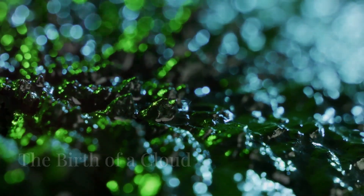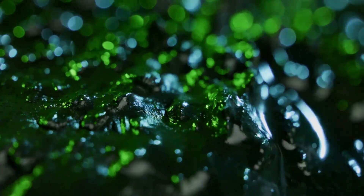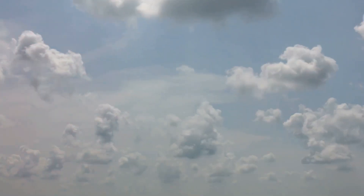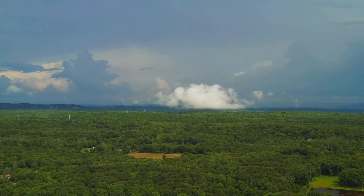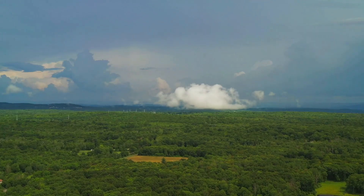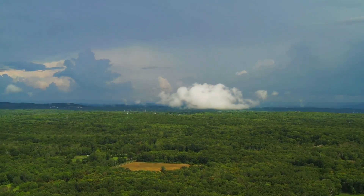As more and more water vapor condenses, these tiny droplets begin to clump together, forming larger and larger masses. These masses, made up of countless water droplets, are what we know as clouds. Clouds are like giant sponges in the sky, holding onto the water vapor that has evaporated from the oceans and land.